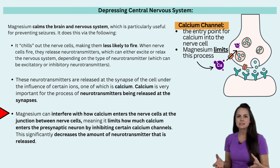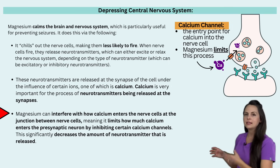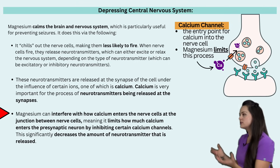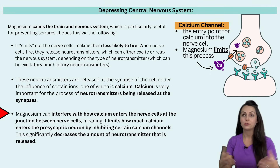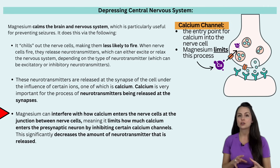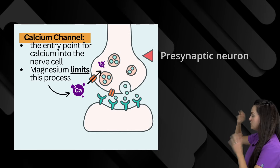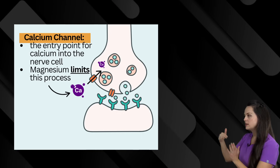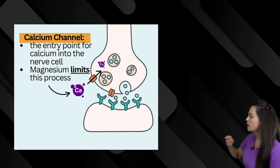When we start the patient on magnesium sulfate IV, the extra magnesium will help limit how calcium can enter those nerve cells, particularly at the junction between nerve cells. This limits how much calcium enters the presynaptic neuron by inhibiting those calcium channels. Looking at this illustration, we have our presynaptic neuron on top and the orange represents the calcium channel — the entry point for calcium into the nerve cell. Magnesium on board limits calcium from going through here, which limits the release of certain neurotransmitters.